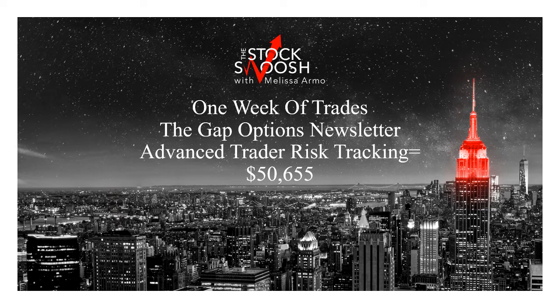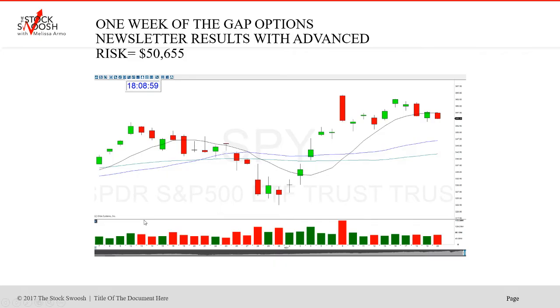So it's been a very, very active year. You can trade my newsletter and do these Gap Options with a small account or a large account, but I'm showing you here an advanced risk. What is an advanced risk? Around $8,000. Some trades are slightly less, some trades are slightly more depending on the contract price, but this can give you some kind of an idea what to expect if you want to sign up for the newsletter as far as results.